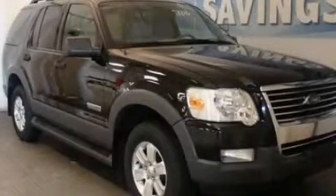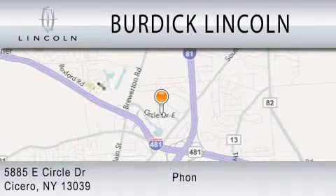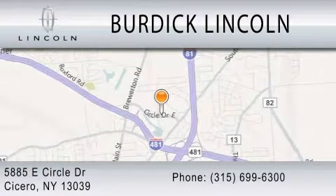Contact us today and schedule your opportunity to see this vehicle in person. Burdick Lincoln is dedicated to doing everything possible to ensure that the experience you have selecting your next vehicle is as pleasant as possible. We are located at 5885 East Circle Drive in Cicero.